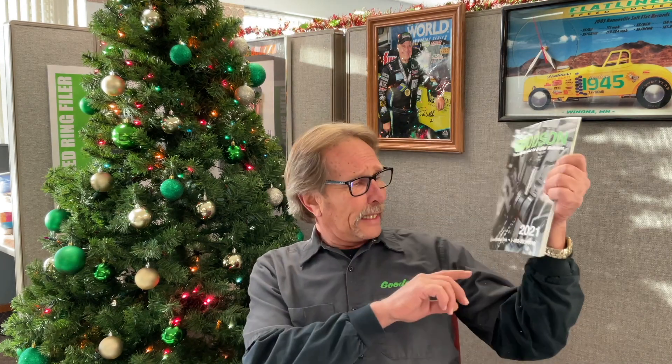Hey everybody, Dave from Goodson Tools and Supplies. It's time again for another Tech Lab Tuesday, but today I'm not going to get all teched out on you — not today. What I want to do is bring you up to speed. This is our current catalog; it says 2021 on it. Well, this catalog has been replaced by a brand new catalog with a date of 2022.